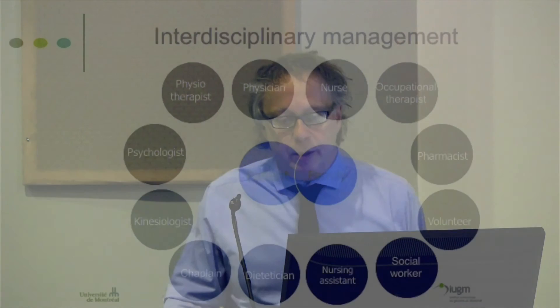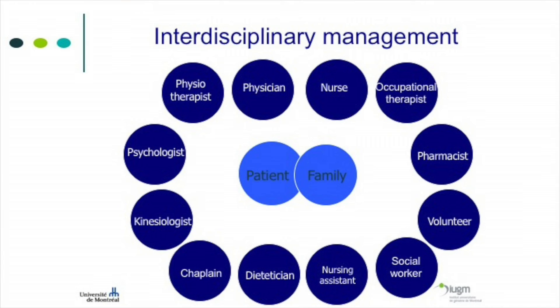It's always better to have an interdisciplinary team, with all these professionals having a role in pain management in older people. The patient and family should be at the center, as they are the ones setting the objectives and goals.